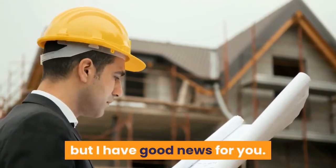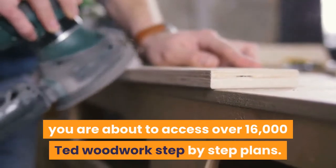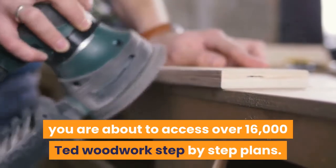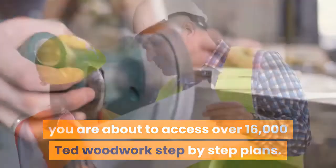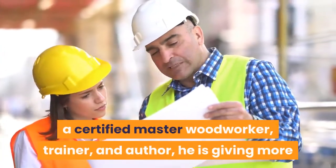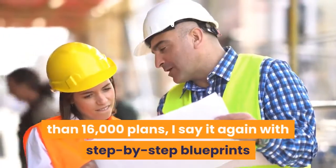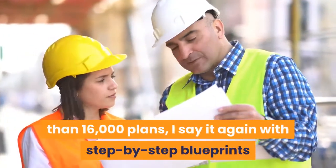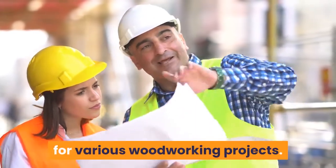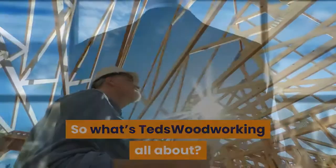Luckily, you are about to access over 16,000 Ted's Woodworking step-by-step plans at tedsWoodworking.com. Ted McGrath, a certified master woodworker, trainer, and author, is offering more than 16,000 plans with step-by-step blueprints for various woodworking projects.